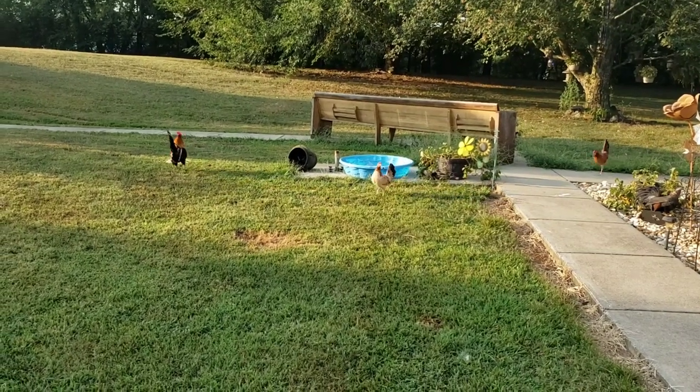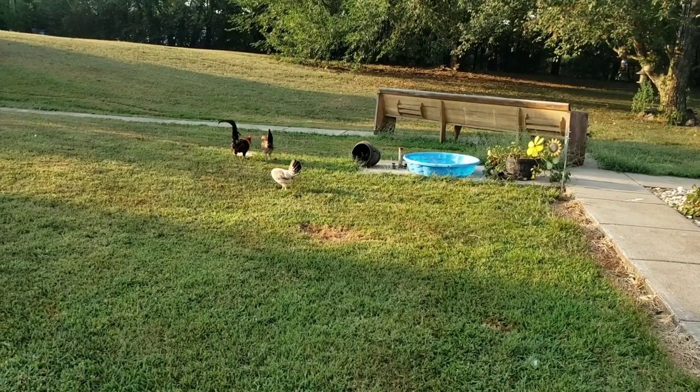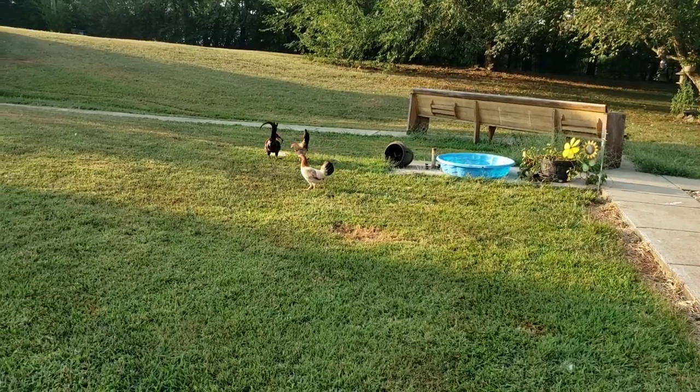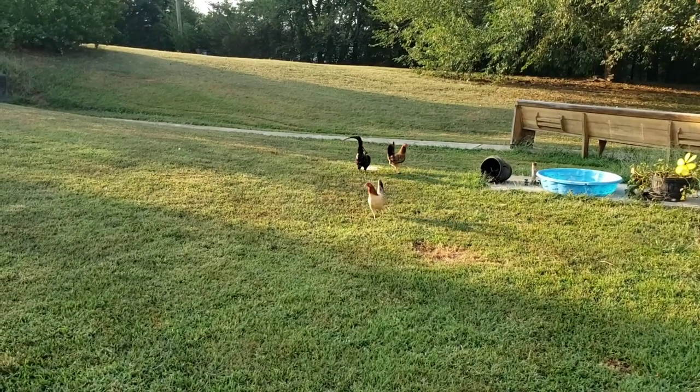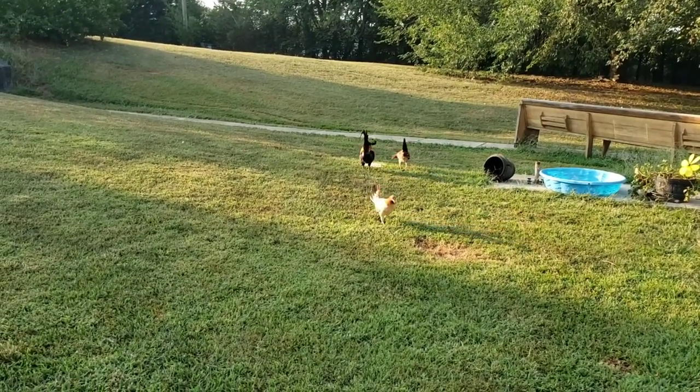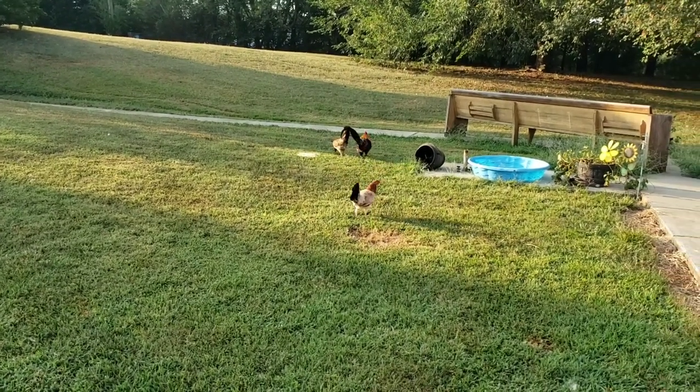Now what these things do is if you have flea problems, tick problems, anything like that, these things right here are crucial to keeping your grass clean. Our animals don't have hardly any fleas or any ticks.